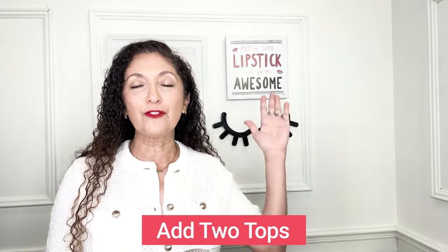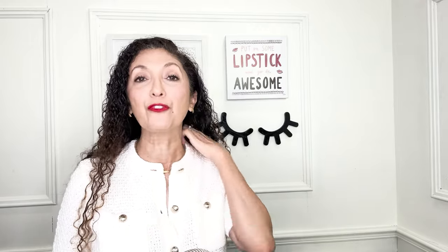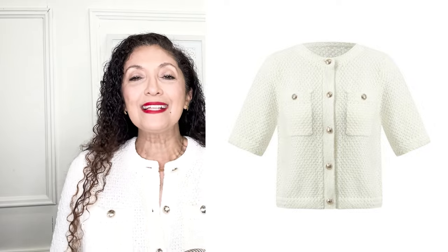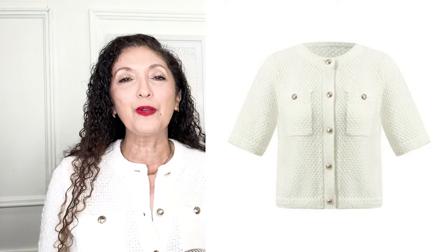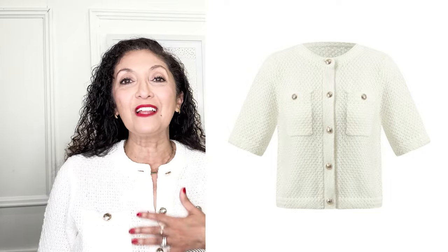The second step is to add two more tops. Those two tops need to go with the first bottom included in the set — whether it's pants, shorts, or a skirt. The first top I chose doubles as a cardigan or jacket but can also be worn as a top. It's a lightweight 100% cotton open-weave crochet knit — a perfect summer layering piece. I love the gold buttons and the beautiful detail.